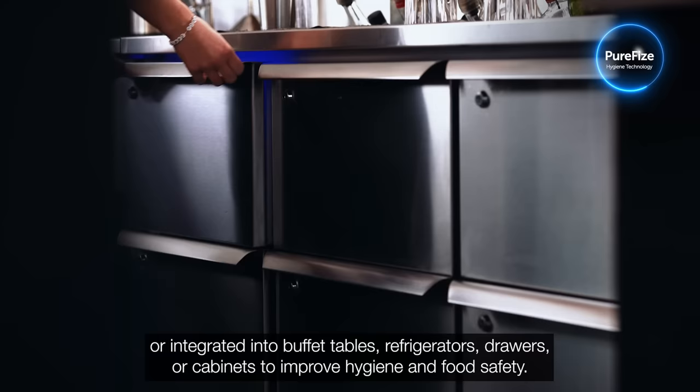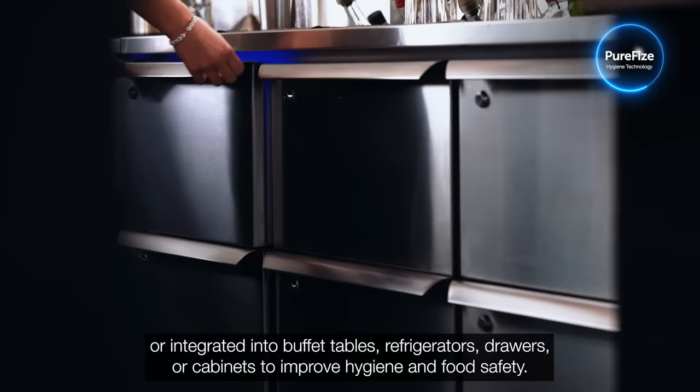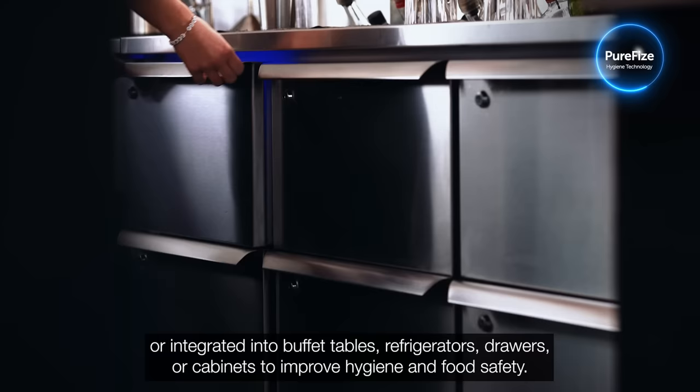PureFyze light sources can easily be built into freestanding items or integrated into buffet tables, refrigerators, drawers or cabinets to improve hygiene and food safety.